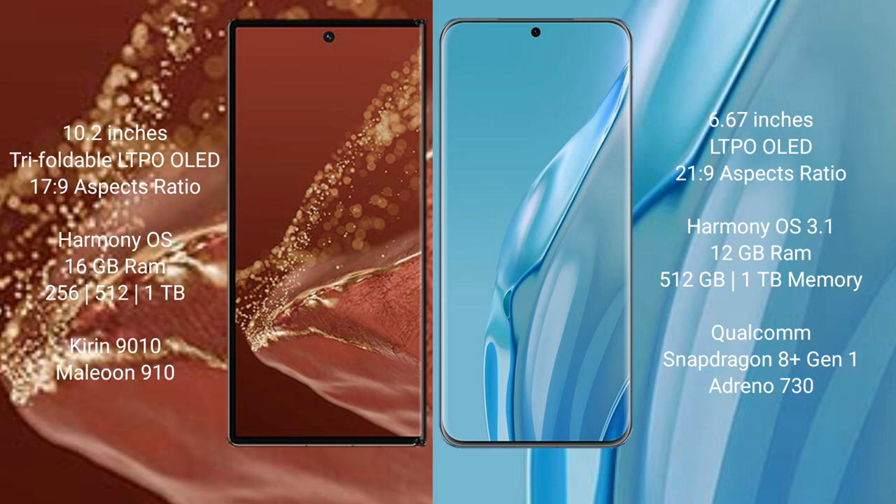The Huawei Mate XT Ultimate comes with 16GB RAM and 512GB or 1TB internal storage, powered by the Kirin 9910 processor. The Huawei P60R offers 8GB or 12GB RAM and 512GB or 1TB internal storage, powered by the Snapdragon 8 Gen 1 processor with an Adreno 730 GPU.